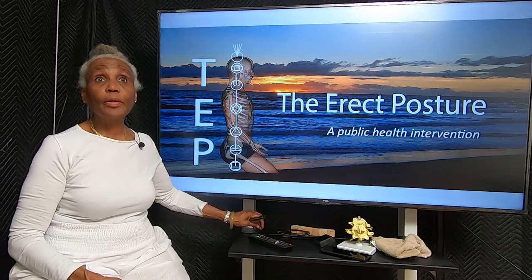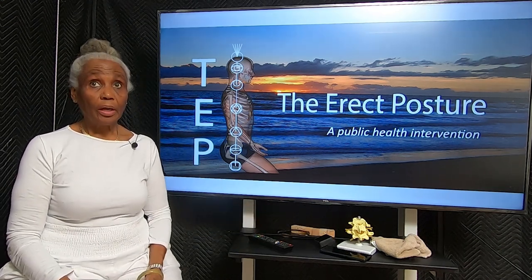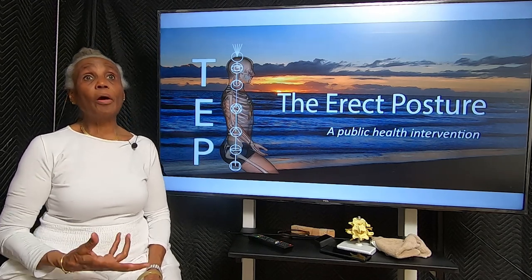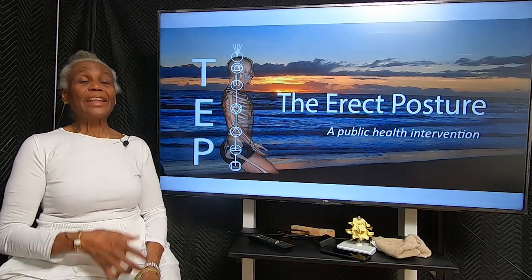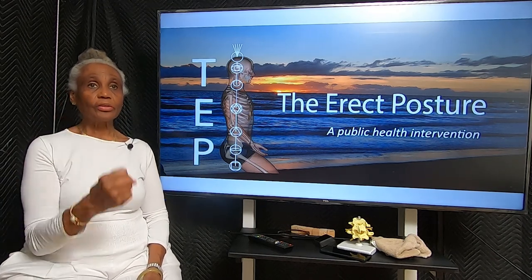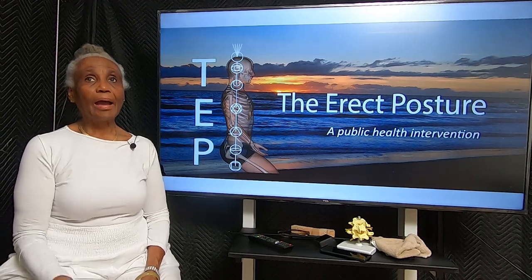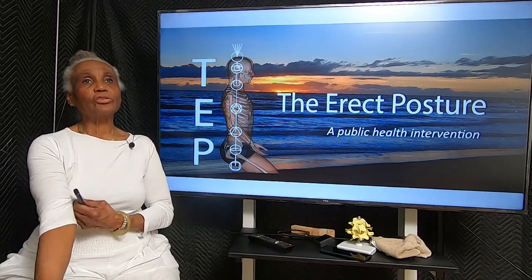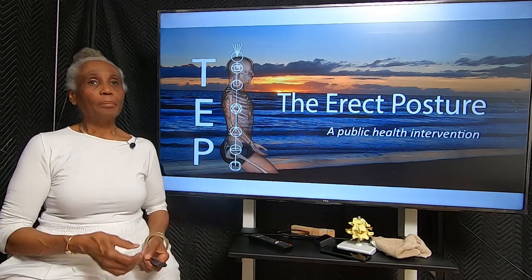Welcome to The Erected Posture presentation, a public health intervention in the form of imparting insight into how the body works mechanically as a mechanical structure in space, and how you can exercise to correct your body's posture and therefore benefit the body.